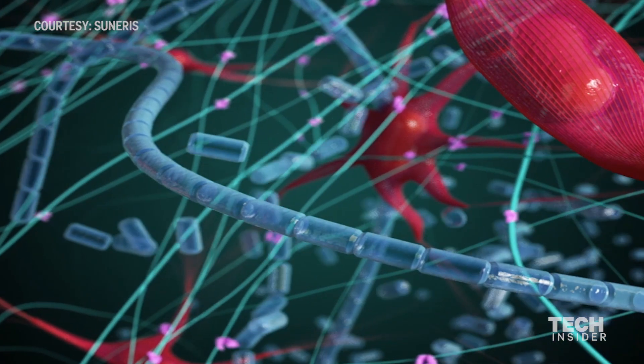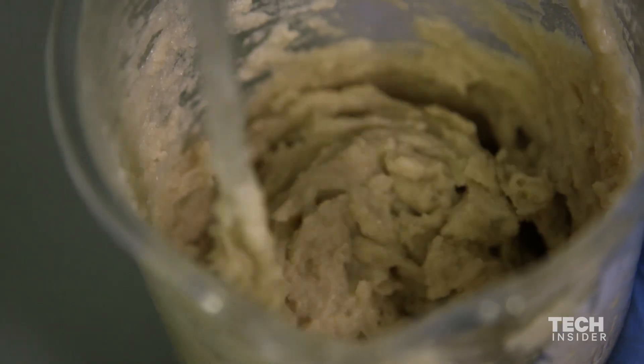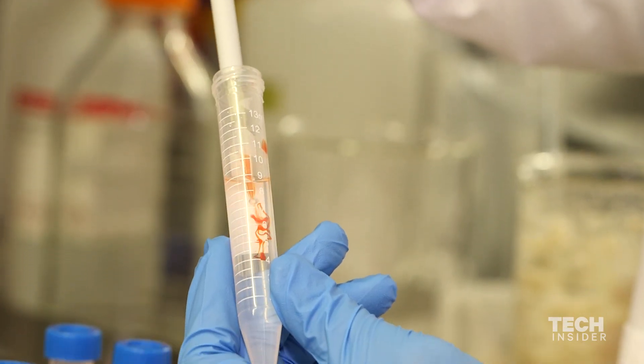That mesh creates a very strong mechanical barrier to the bleeding itself. What's also remarkable is that the CEO and co-founder, Joe Landolina, developed the framework for Vetijel when he was just 17 years old.